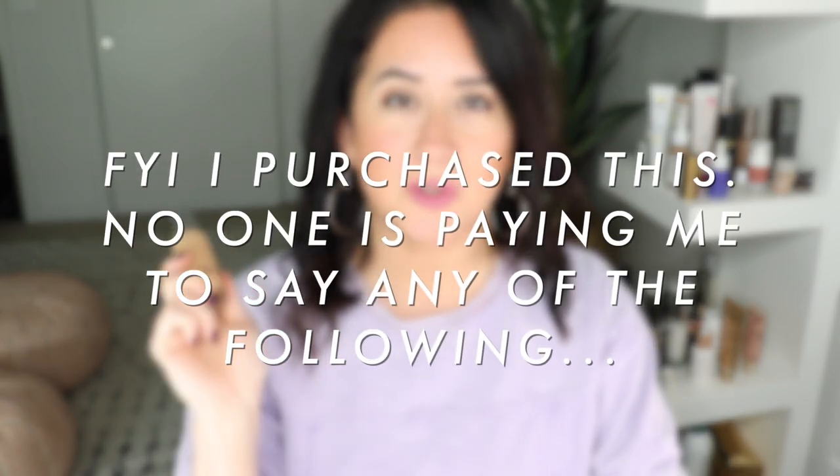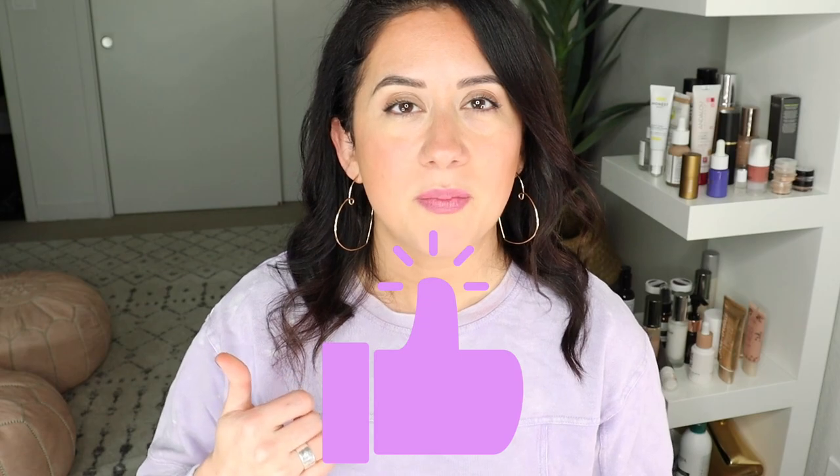I have some things to tell you about it, so stick around. Also want to note that I purchased this product, so you're getting my 100% honest opinion — nobody's paying me to say the following. If you want to keep seeing honest reviews like this, give this video a thumbs up and don't forget to subscribe. I have both formulas in shade 03 — more on that to come.